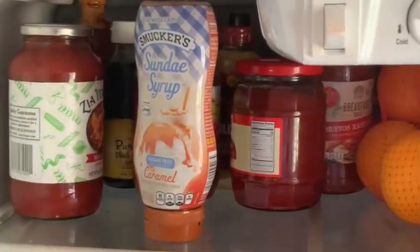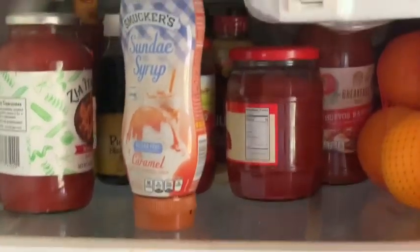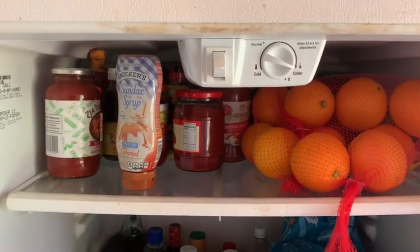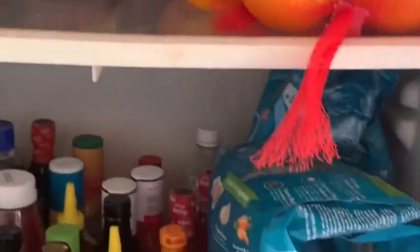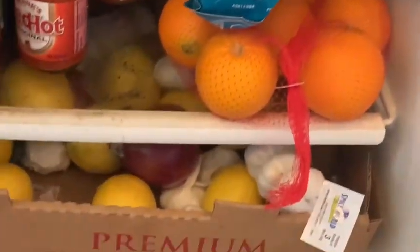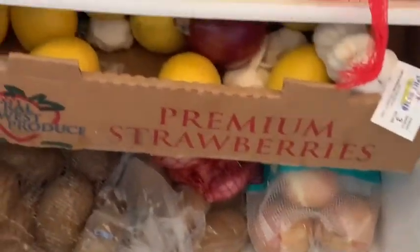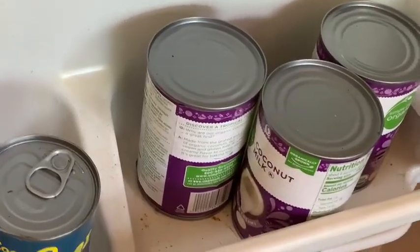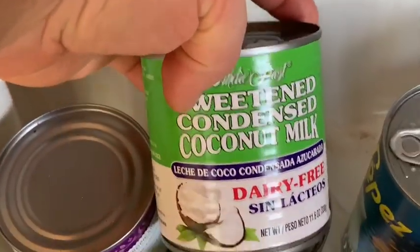Here's some sugar-free caramel sauce, some marinara, some tomato paste, and other sauces. I like that box of garlic and lemons, and the potatoes and onions at the bottom. And then here on the door of this pantry fridge, we have coconut milk, cream of coconut, sweetened condensed coconut milk, and a couple of fruit cups.